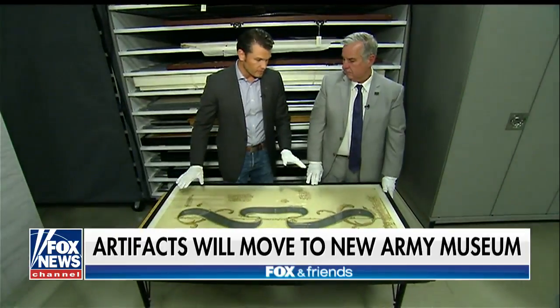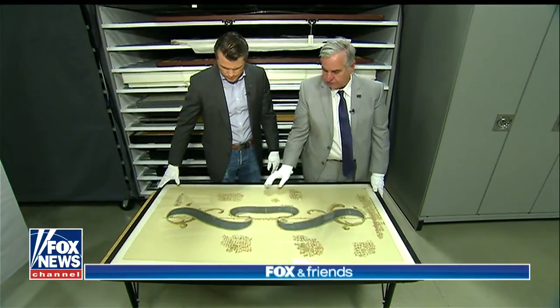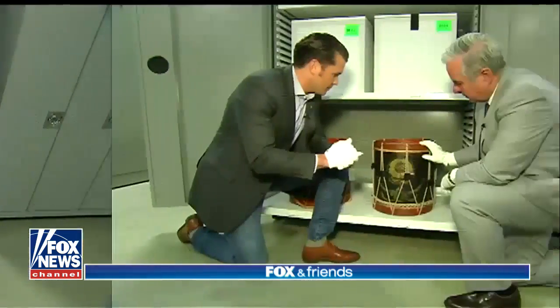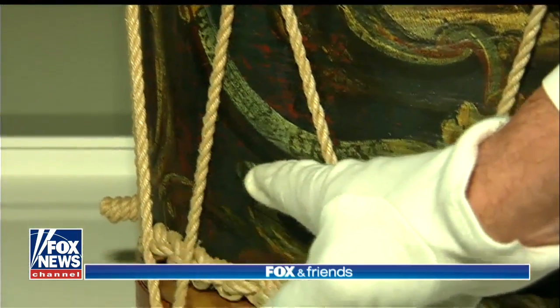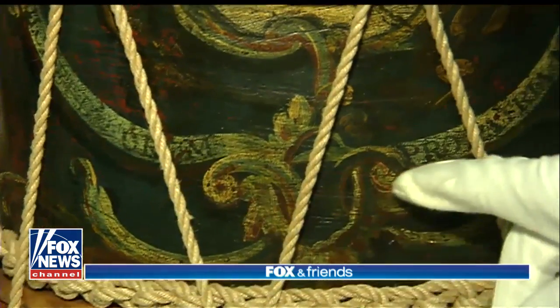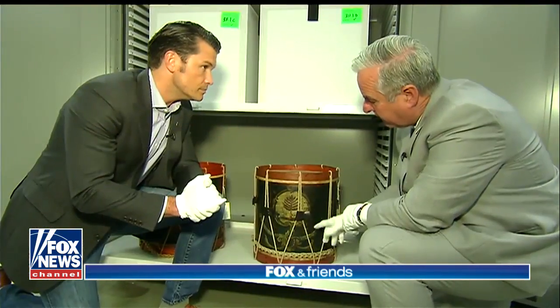This is the oldest flag that will be on display at the Army Museum — the flag of the 1st Regiment of U.S. Infantry. This is a militia drum from Massachusetts, decorated with a Latin symbol: Dulce et decorum est pro patria mori, which means it is fitting and proper to die for one's country.